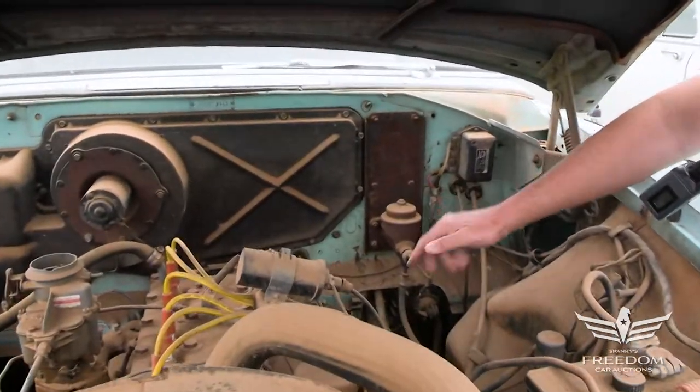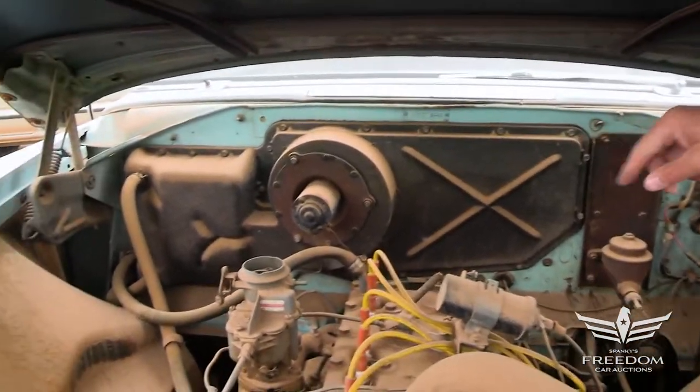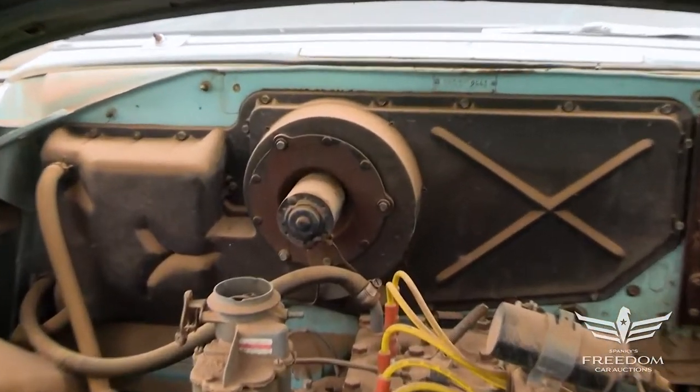Manual drum brakes, of course. Manual steering. This was a pretty austere daily commuter. It does have a heater — we can see that against the firewall.